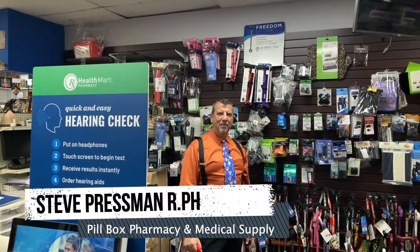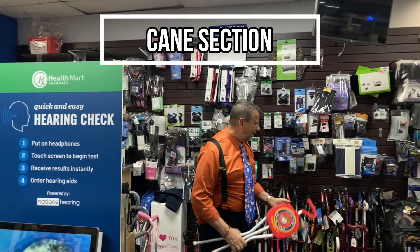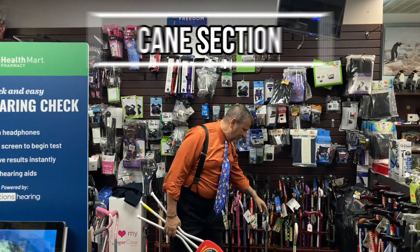Hi, it's Steve from Pillbox Pharmacies and Medical Supply. Welcome to the Cane section. We have all kinds of canes — look at the assortment of canes: big canes, little canes, quad canes.